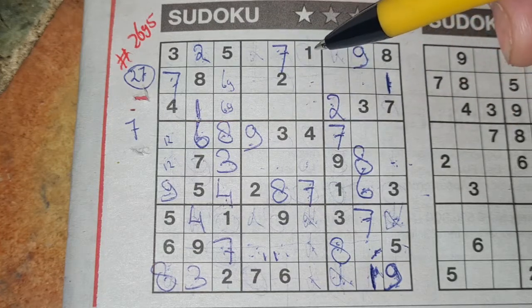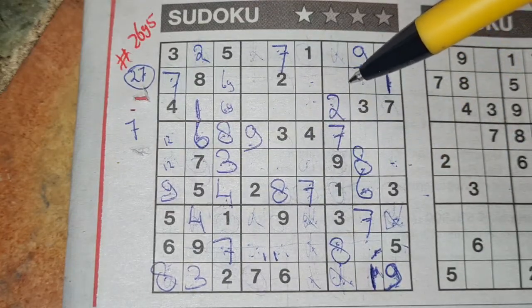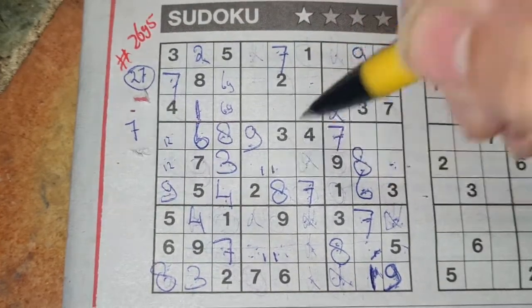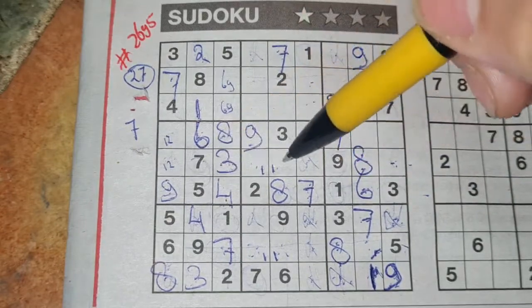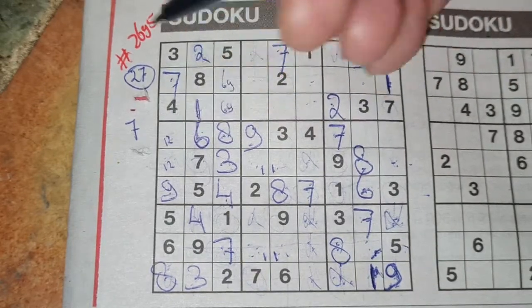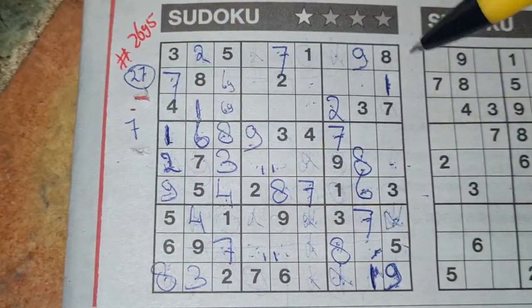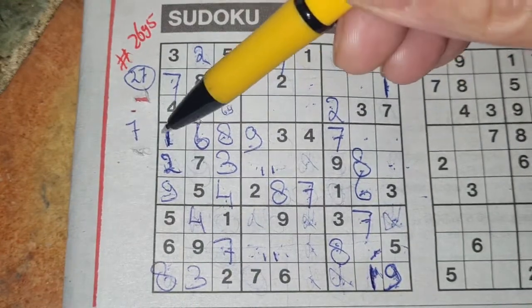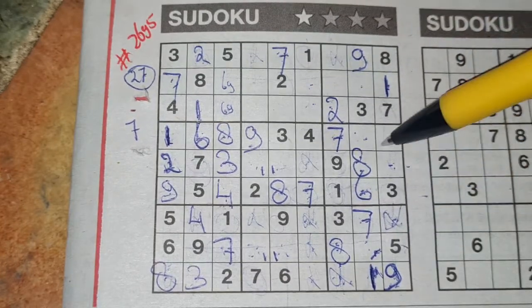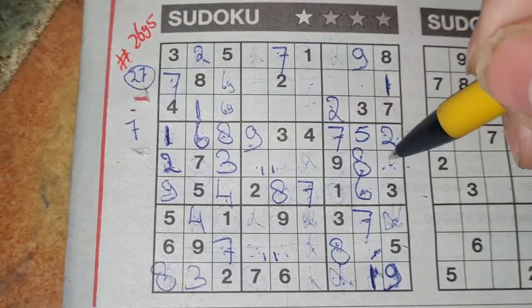Well, we have in this big square 3 missing numbers. One of the missing numbers is a 1. We see here 1, so no 1 there. So the 1 could be here or could be there. We have a 1 in this row, 1 in one of those 2 boxes in the middle row. So in the row above, the only place for the 1 should be there. And I've eliminated the 2, so the 2 goes there. Now we have 2 missing numbers in this row for the numbers 2 and 5. We have a 5 there, no 5 there. 5 should be here and a 2 goes there. 1 number left in this big square for the number 4.